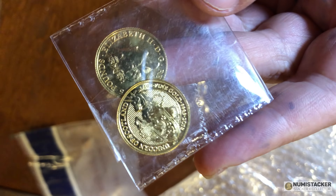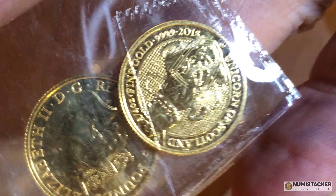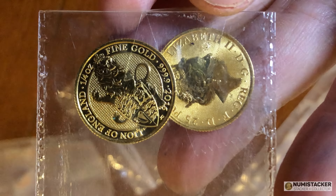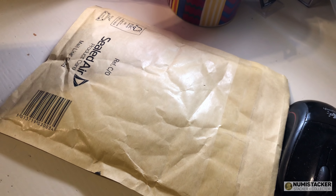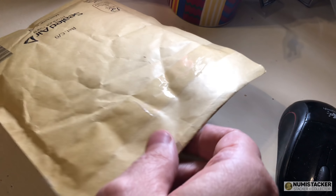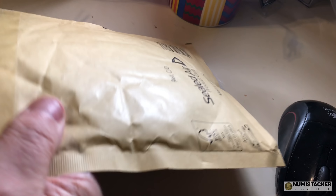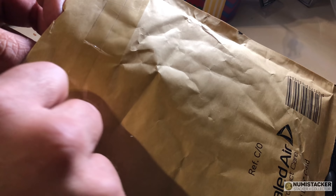I'll be getting just a few of the silver two ounce proofs, and maybe one of the Yale of Beaufort quarter ounce bullion coins — same as these here, the Lion and the Unicorn. I don't tend to buy the proof ones, but each to their own. Lots of collectors on the forum are buying and collecting each of the proofs, particularly the quarter ounce, with some people going for the one ounce proofs which are particularly expensive.